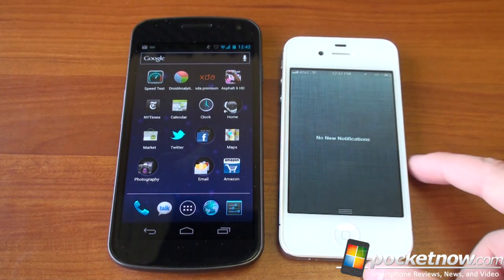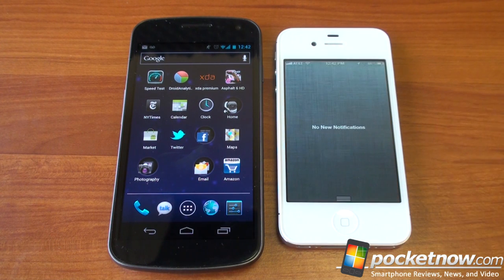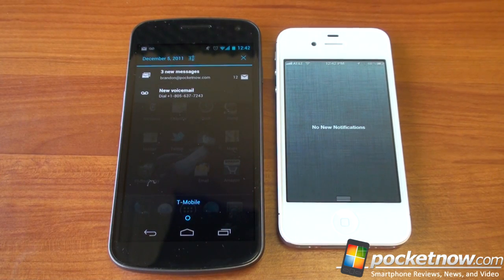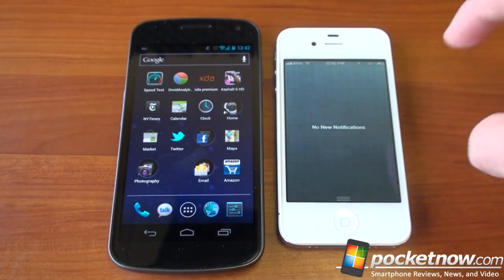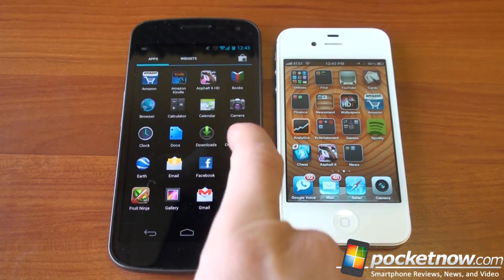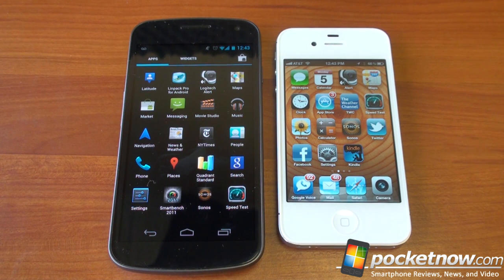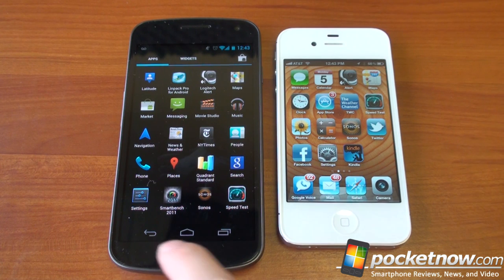Both devices now have notification trays that slide down — this was possibly a rip-off of Android when Apple decided to do the slide-down notification shade. On the Galaxy Nexus, you can selectively remove notifications, and you can do that by group in iOS when you have a lot of notifications. If you want to access more apps in Android 4.0, you hit the app tray and swipe to page through. On iOS, you have to have all your apps on the home screen — there is no app tray. You can organize them into folders or put them on different screens, but there's no way of really hiding apps you don't use.